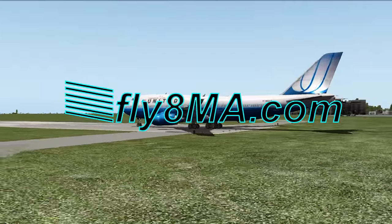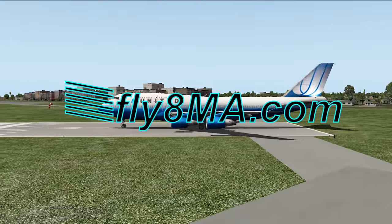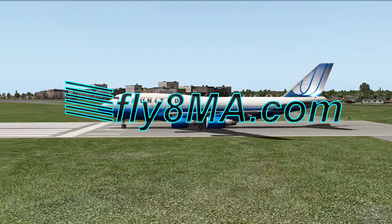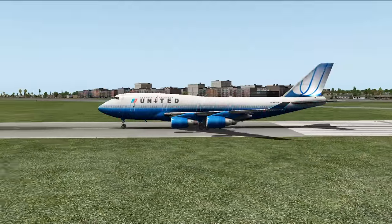Hey guys, what's up? It is John from FlyAtMyCalfa.com and today we're going to be going ahead and landing a 747 on an aircraft carrier because we can and it's fun.